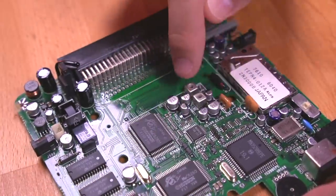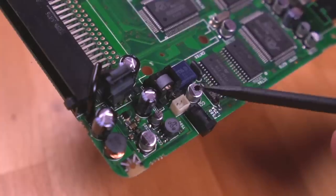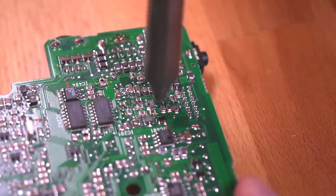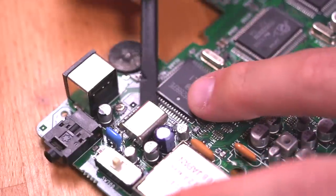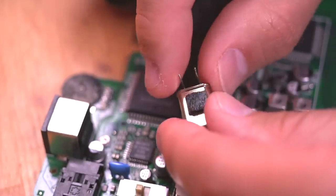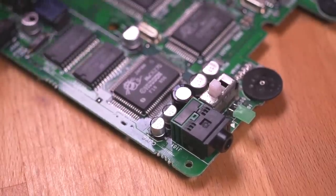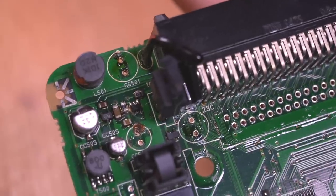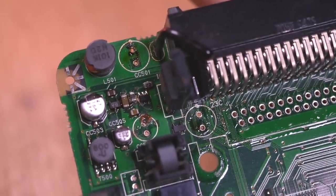Now we have much better access to a lot of these capacitors. We're also going to remove this crystal to get better access to this cluster of caps, as well as this speaker connector, so we can access the adjacent cap. Both of these are through-hole components, so they are extremely easy to remove. The crystal is actually adhered with some foam tape to the chip below it — just gently pry it off and it comes right off. Next, before we remove the surface-mounted caps, let's remove the leaded through-hole caps first to give us more space to work with. The through-hole caps in the power section of the board were leaking like crazy — what a mess. I'm sure these were causing some of the serious issues, but thankfully there didn't seem to be any damage to the board.